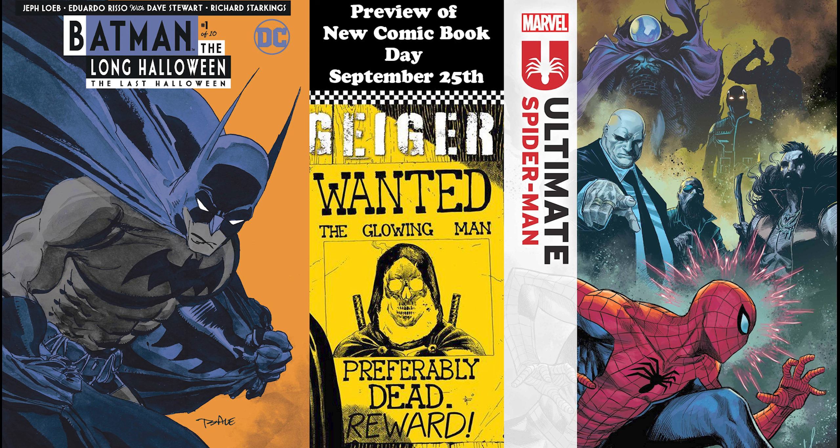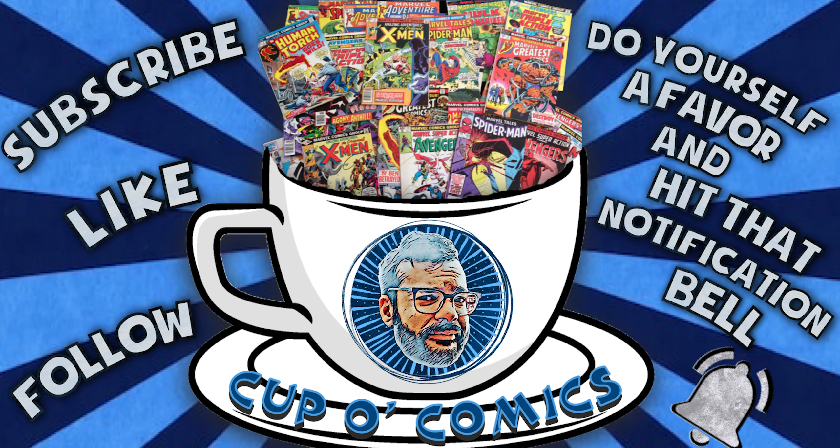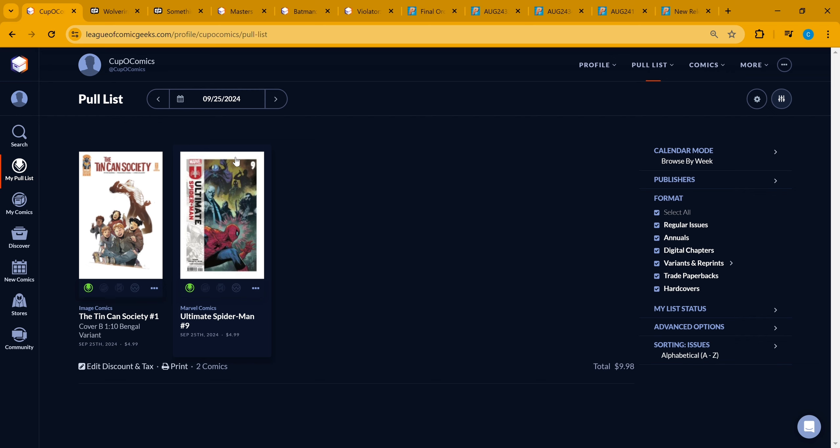What's up comic fam, comic fans! It's time to preview the comics coming out September 25th. We got spec books for this week, plus spec books from previous weeks, books to look at, spotlight books, final order cutoff books for next week. Make sure you have those orders in by Monday the 30th, and then we got the rest of the books coming out this week.